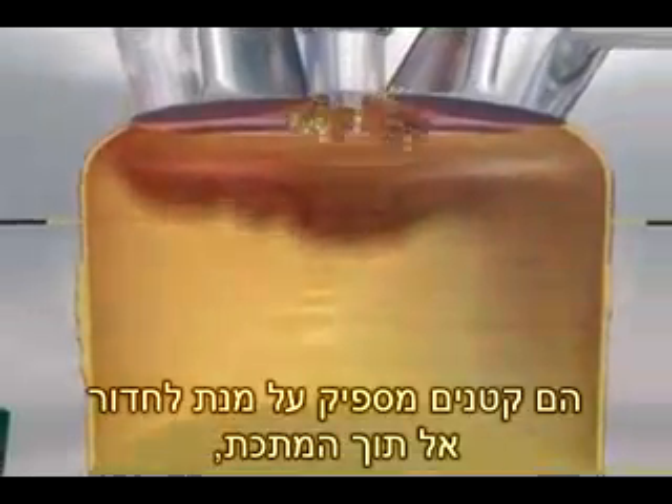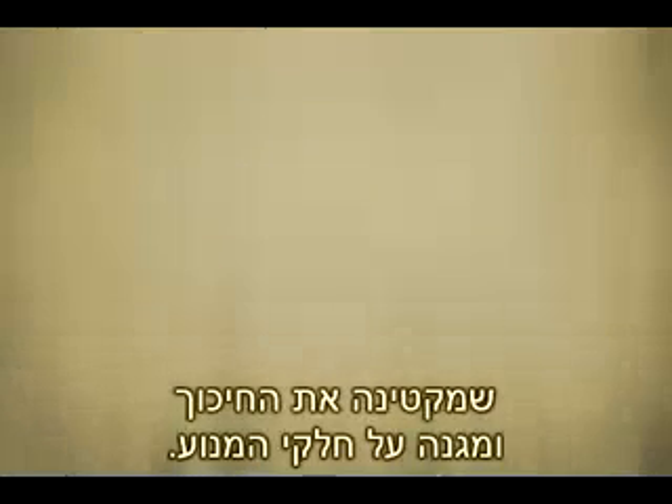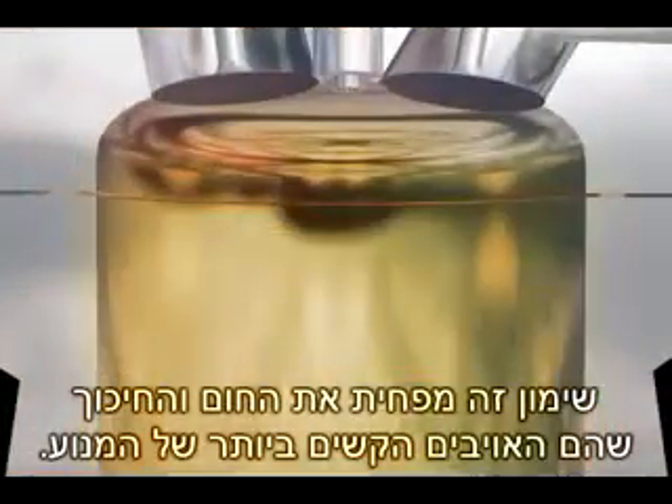They are small enough to penetrate the metal of an engine where the metal is worn due to use. Once the metal is penetrated, they form a layer of ester-on-ester lubrication that gives an engine's working parts more protection. This added lubrication extends the working life of an engine by reducing heat and friction — an engine's worst enemies.